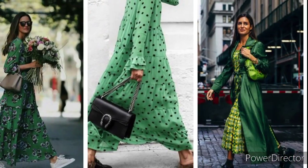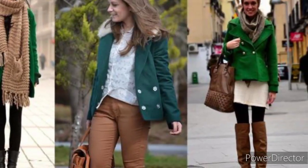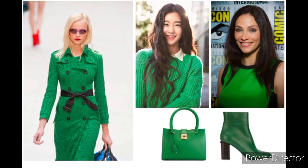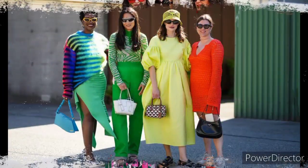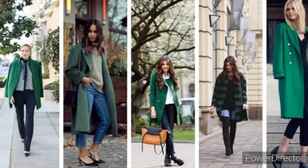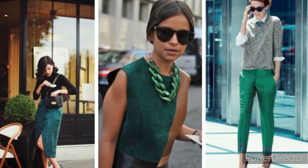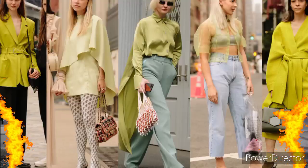Fashion color trends 2023: 68 ways to nail the green trend. From kelly green to lime green, these dresses, shoes, and accessories check all the boxes. Fashion color trends 2023 are bright, fun, and head-turning, so it's no surprise that kelly green, lime green, grass green, and bright green all made the cut. Green dresses, bags, and accessories are all easy ways to wear this spring, summer, fall, and winter 2022 and 2023 fashion color trend.